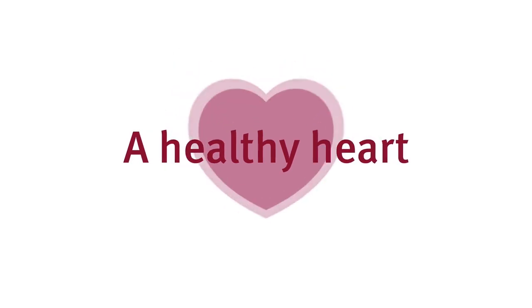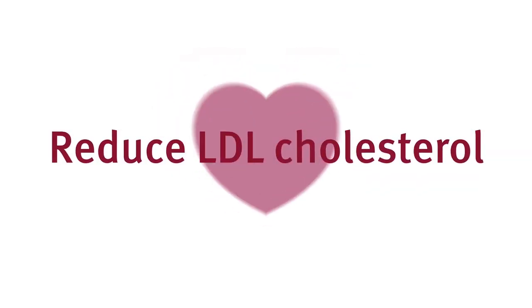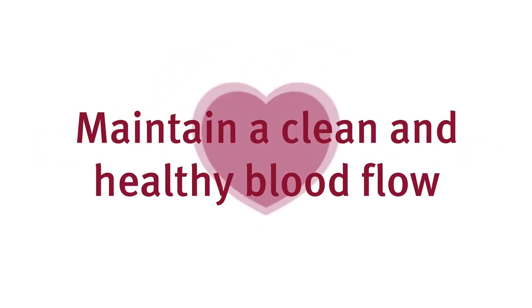A healthy heart is essential for a healthy life. If it stops, we stop. So for a healthy heart, we should reduce LDL cholesterol, manage blood pressure and, most importantly, maintain a clean and healthy blood flow.